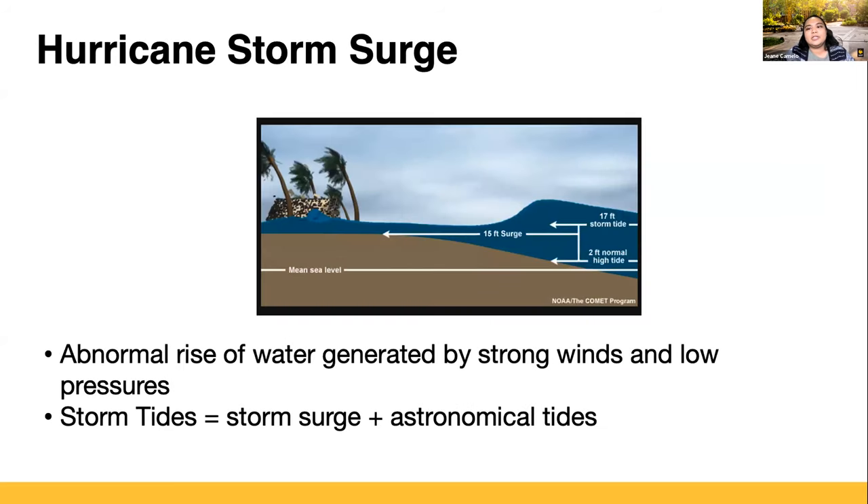One of the naturally occurring coastal hazards is storm surge. Hurricane storm surge is an abnormal rise of water generated by strong winds and low pressure. Winds blowing over water tend to pile it up, and as it reaches the shore, it gets pushed even higher. Although the low pressure from the hurricane's center can also raise water level, its contribution isn't nearly as much as the wind. Storm tide is basically storm surge and astronomical tides together, and when surge happens during high tide, the interaction can amplify surge heights.